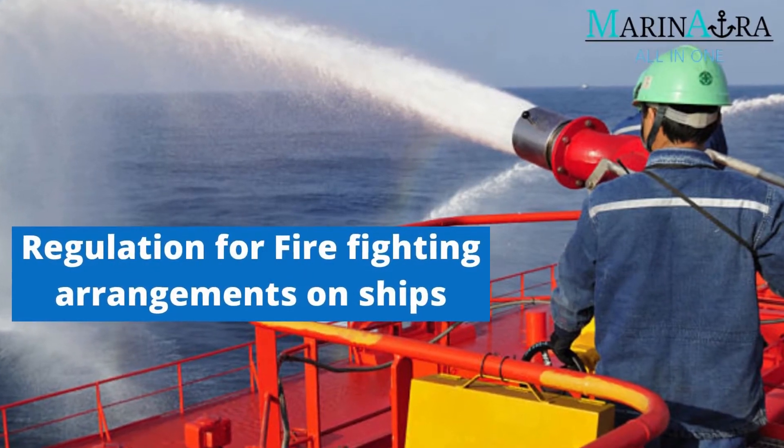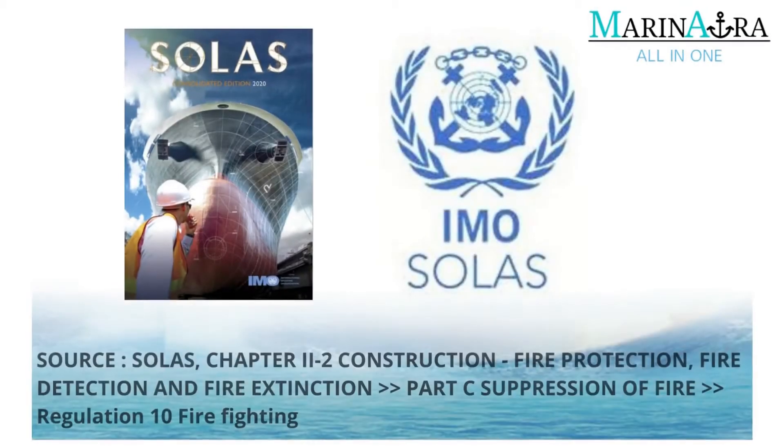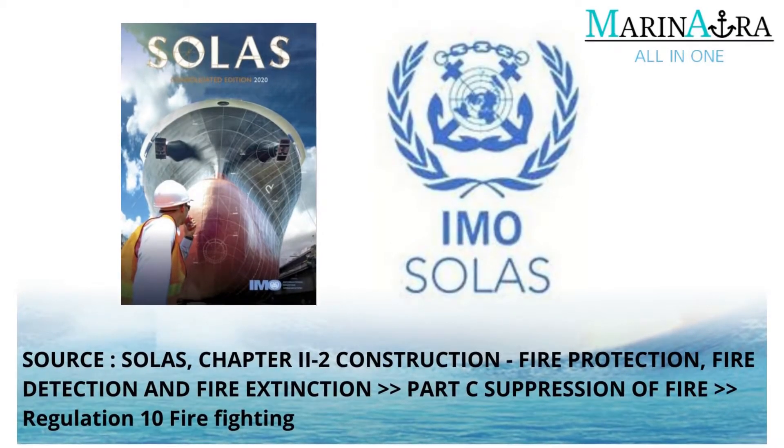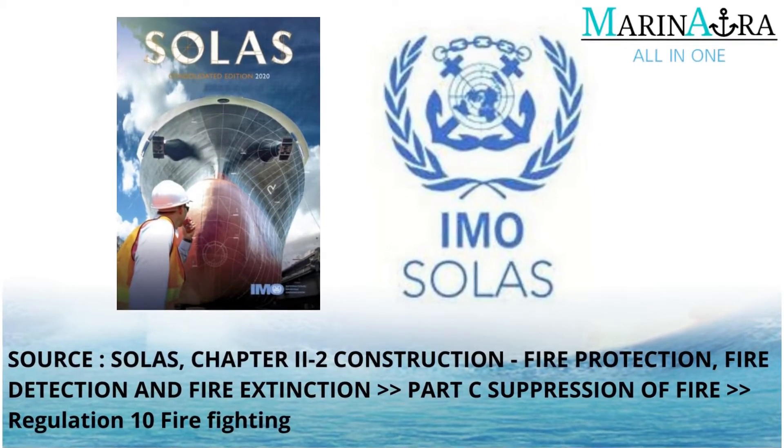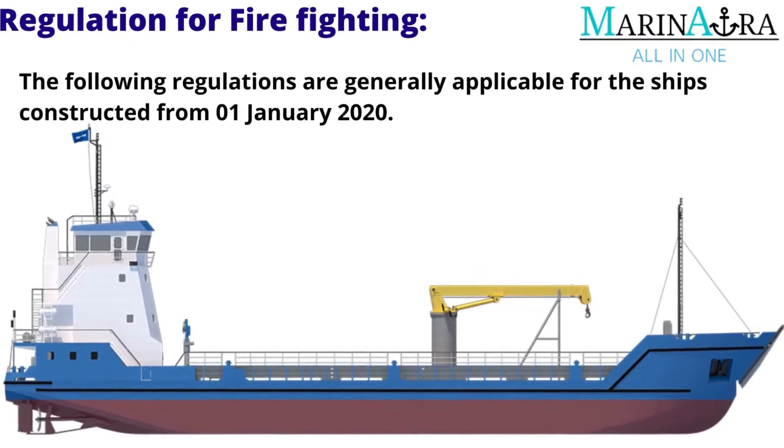In today's video, let's see the Regulation for Firefighting Arrangements on Ship. The information in this video is sourced from SOLAS Chapter 2-2, under Regulation 10 for Firefighting. The following regulations are generally applicable for ships constructed from 1st of January 2020.